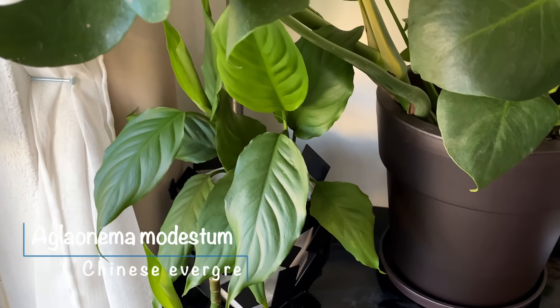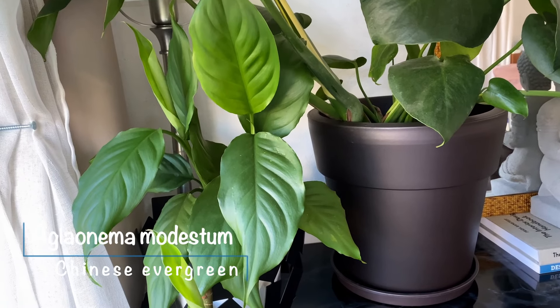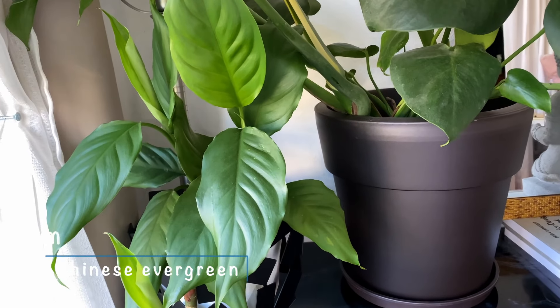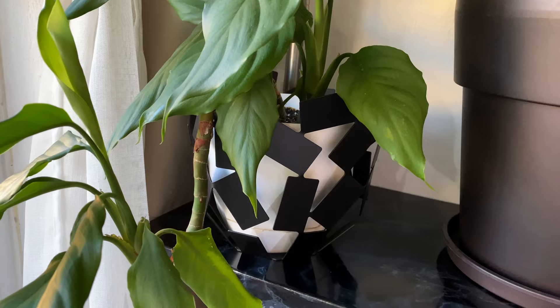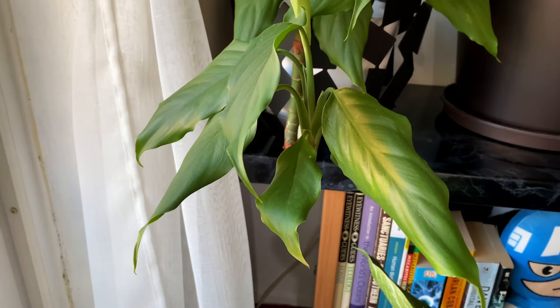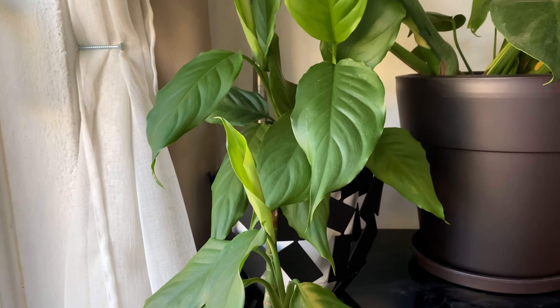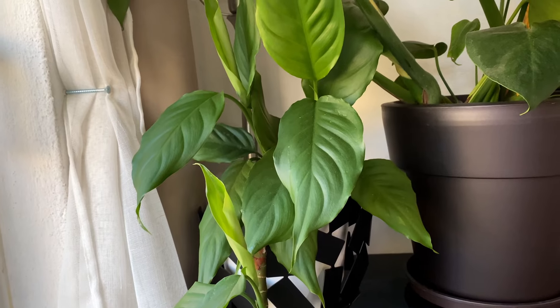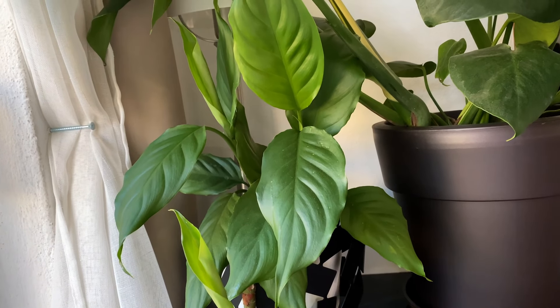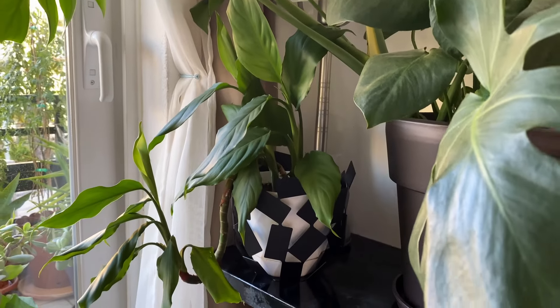Next up is my Aglaonema modestum — I know it's pretty much the basic of aglaonemas, but frankly I don't care, I love it and it's just thriving. My mom brought two of these this spring and it sat out on the balcony. I discovered this summer that it was a Chinese evergreen and immediately started taking proper care of it. This one is doing some funky growth, but hey, you do you.